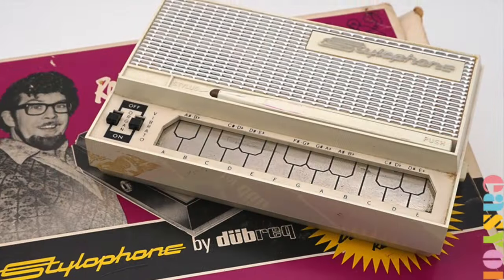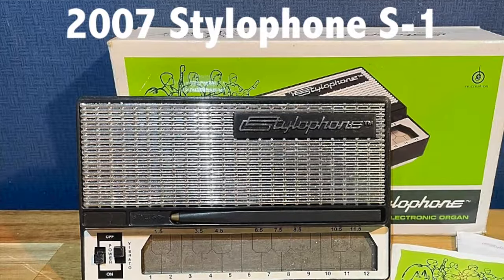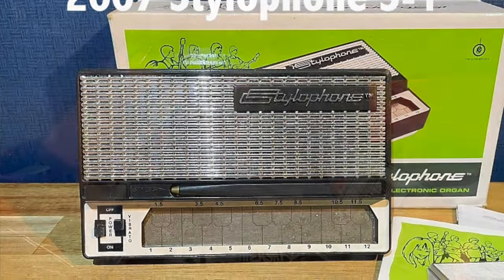Real quick: Dubreq, the company that made the original stylophone, made them from 1968 until 1975, when they closed up shop. The company was gone until 2003, when the owner's son resurrected it, and then in 2007 he brought back the stylophone. That is effectively what's inside this one here.